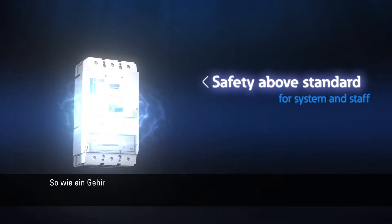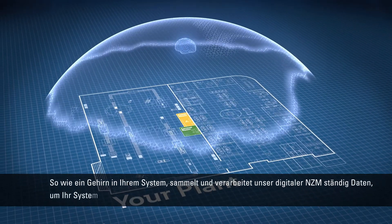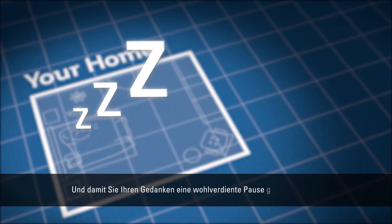So like a brain within your system, our digital NZM constantly collects and processes data to keep your system well protected — and so that you can give your thoughts a well-deserved rest.